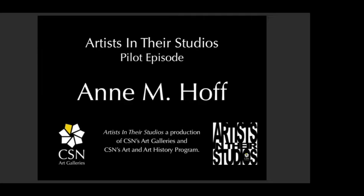Hello and welcome to the pilot episode of Artists in Their Studios, a production of CSN Art Galleries and CSN Art and Art History program. My name is Jeff Fulmer and I am the gallery coordinator at the College of Southern Nevada. Our first featured artist for Artists in Their Studios is Anne M. Hoff, a professor of printmaking and drawing at the College of Southern Nevada.